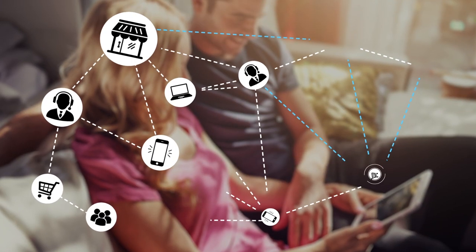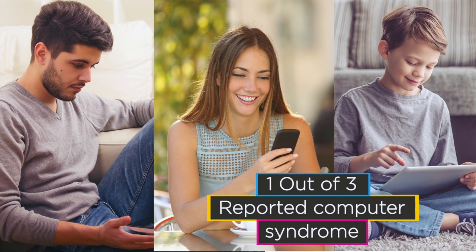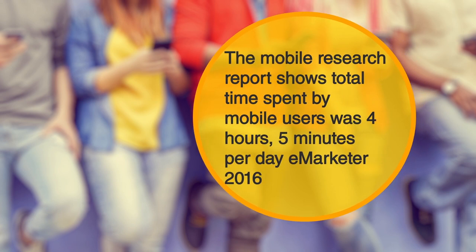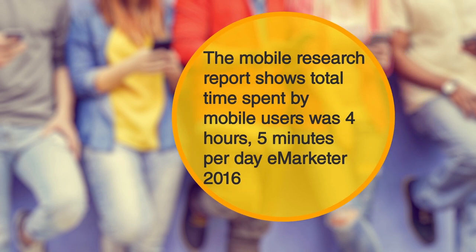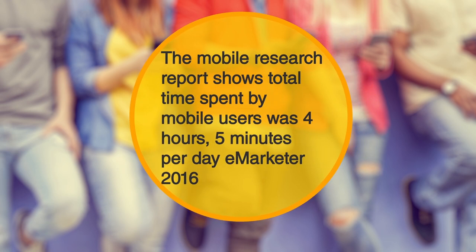Digital devices have become a vital part of human life. However, continuous exposure to these devices can upset human vision due to blue light emitting from the digital devices. A mobile research conducted by eMarketers showed that the total time spent by mobile users in a day was 4 hours and 5 minutes.